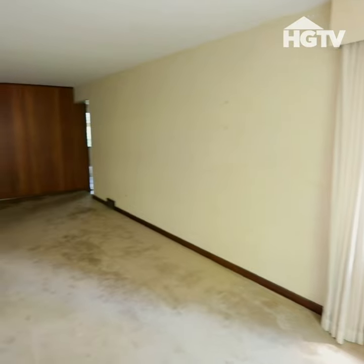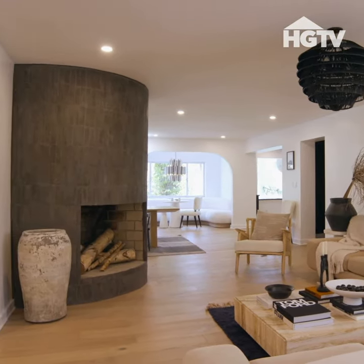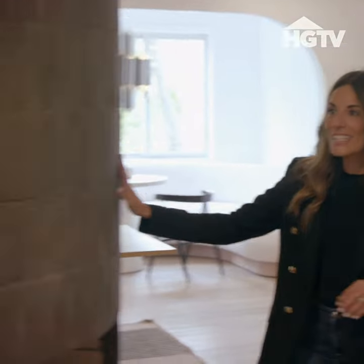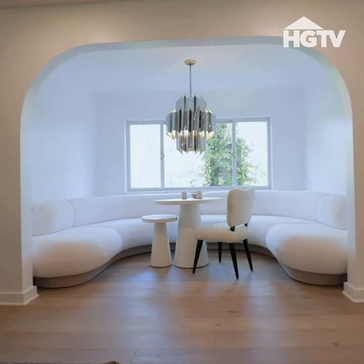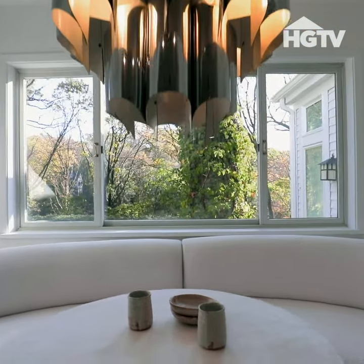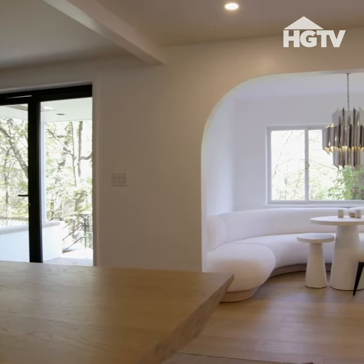Oh, my God. So when we took out the wall, we knew we wanted to access the beauty of the fireplace. This is gorgeous. We modernized it, but also kept it really timeless. This is awesome — it's like the coolest spot now. Oh, my God, I love this. This is insane.